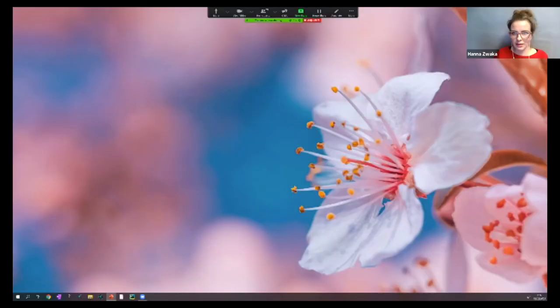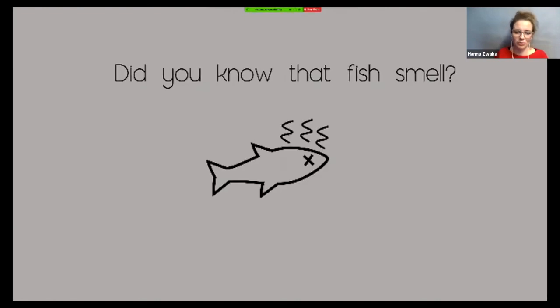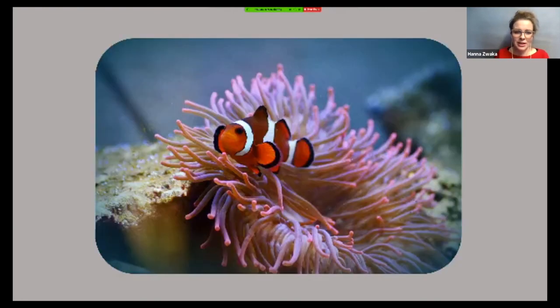Hi, everyone. I'm really excited to be here today. Thank you for joining. Let me just pull up my presentation. I want to jump right in and ask you, did you know that fish smell? Not like a stinky fish, but that they can smell their environment — they can smell what's around them. They smell all kinds of things. For example, they can smell something that smells like roses to us. But they can also smell when another fish is hurt and then they swim away.